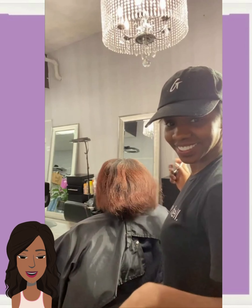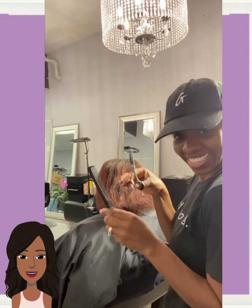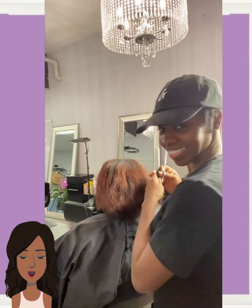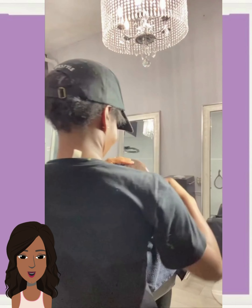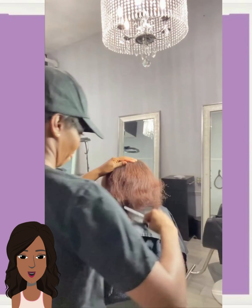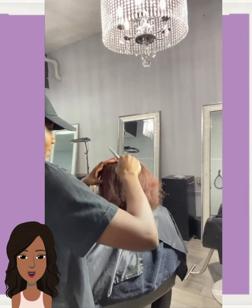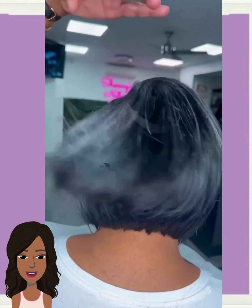We start off today's video with this major hair transformation. The stylist has the scissors so you know it is about to go down. She ended up getting the nice little chocolate curly pixie cut.